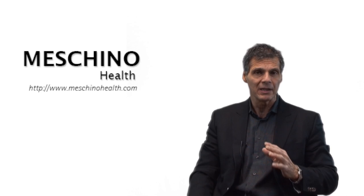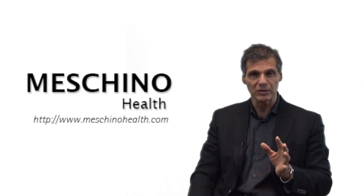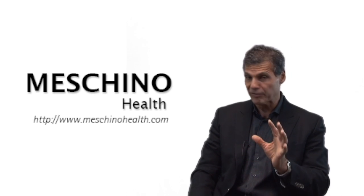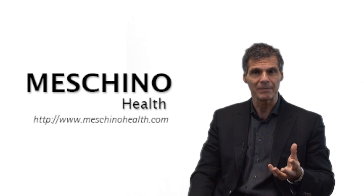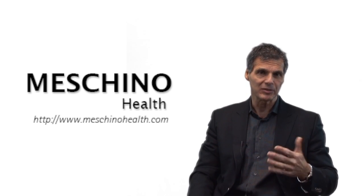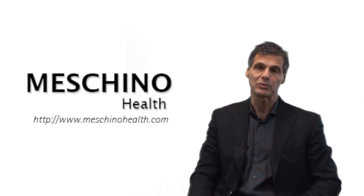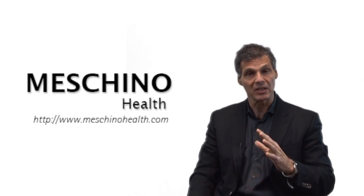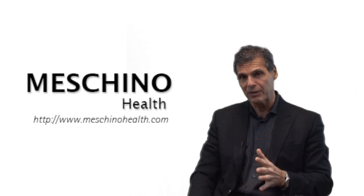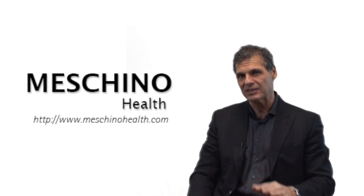At Maschinohealth.com, you'll see all my published review papers, videos, live footage from my professional seminars, and other free downloads and resources that will help you lead a long, healthy, highly functional life. My review articles and teaching materials come complete with all the scientific references to make sure you're getting only evidence-based information on any health topic you may be seeking out. Make sure you use Maschinohealth.com as an ongoing reliable resource for both you and your family for any health information you're looking for. Thanks so much for watching.